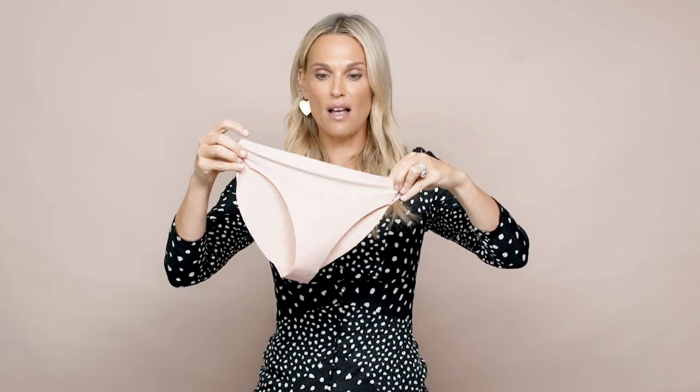I love Good American — they came out with Intimates. I love the color. I love Khloe Kardashian and Emma Good who created Good American. These are super thin, they're awesome, they're seamless, they're weightless, and I am obsessed with this color. Good American is awesome — it's inexpensive and I just think it's super chic.